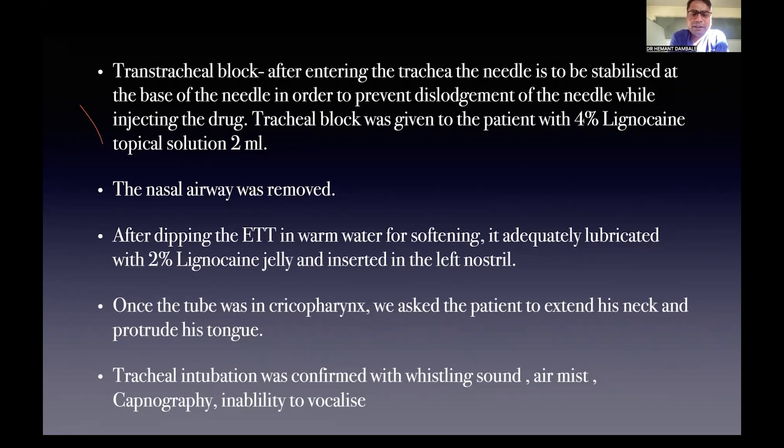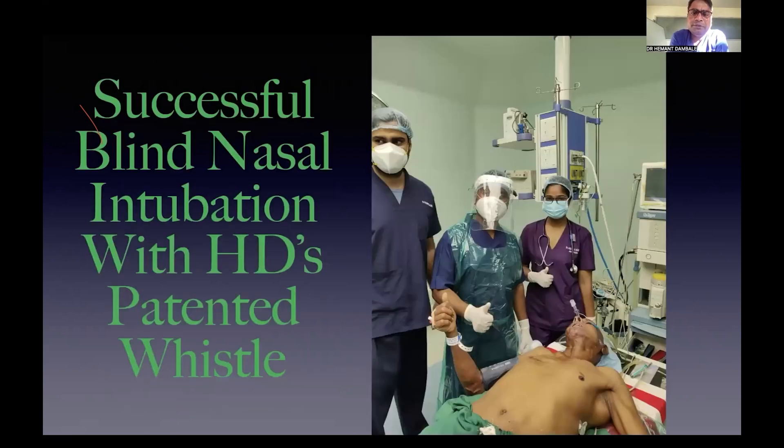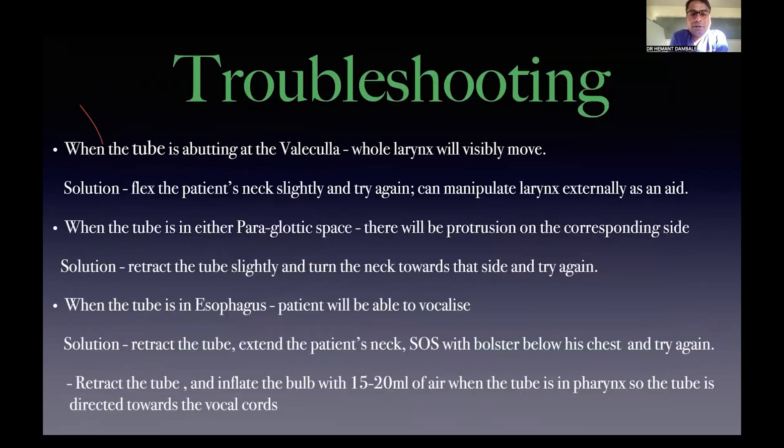Tracheal intubation is confirmed by whistling sound, air mist, capnography, and the patient's inability to vocalize. Once the tube is in front of the trachea, the air column movement produces a whistling sound — though not very prominent until it enters the trachea, you can advance by following the whistle sound. This was our first intubation using this technique; the patient was operated successfully — a case of carcinoma, posted for surgery. For troubleshooting, we have formalized a guide.